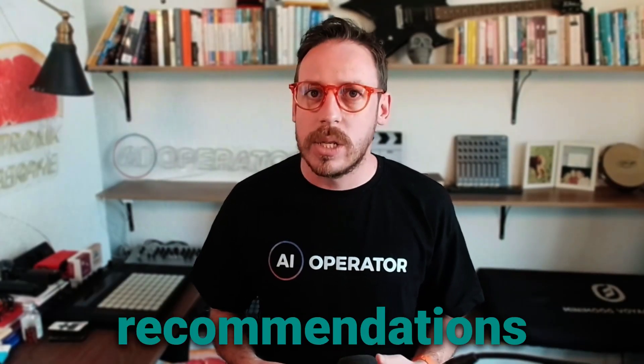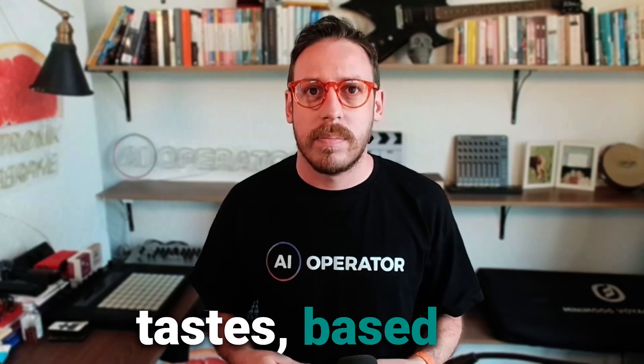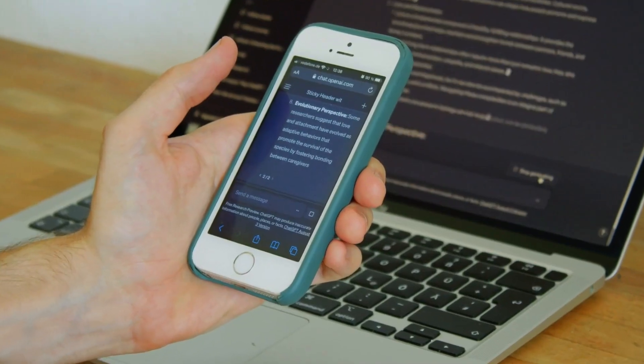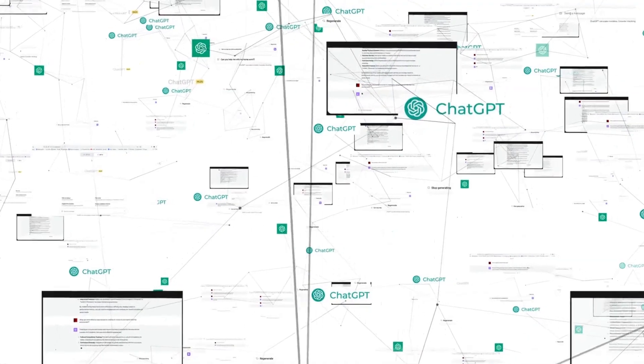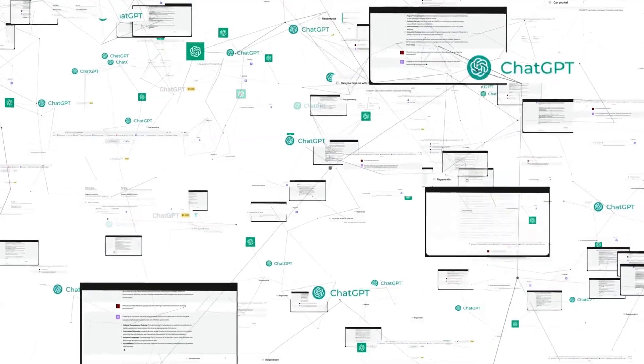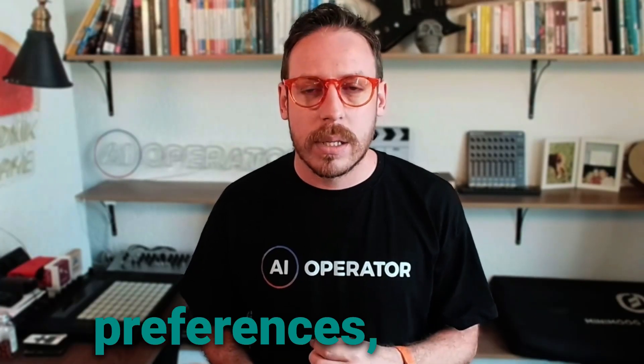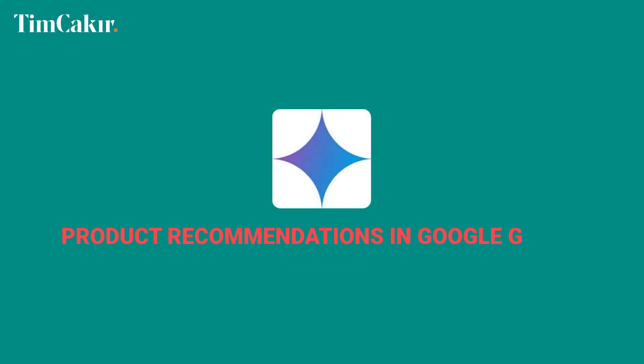Supposedly, ChatGPT should give you recommendations that align with your tastes based on conversation history. My prediction: ChatGPT's super memory gets to know you better the more you use it, so as you build your relationship with the AI, product recommendations will get better and better — giving you unique recommendations to match your preferences, budget, and lifestyle.